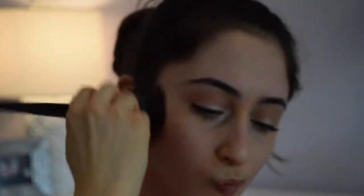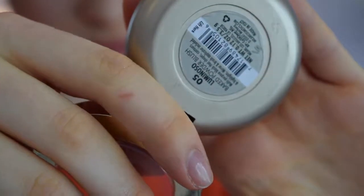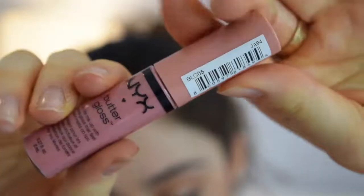So then I'm just using my Milani Baked Blush in shade 05 Luminoso — it's gorgeous. You can add a highlight, but I find that this had like a touch of shimmer, so it was great just to put on the cheekbones to add some color. I'm going to end off the look with my NYX Butter Gloss in the shade Creme Brulee as a nice nude gloss on top.